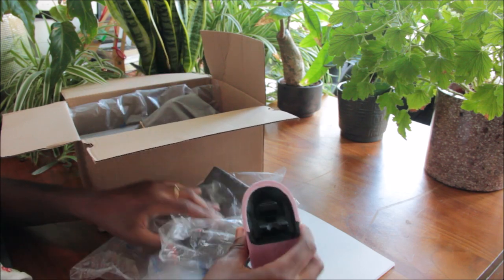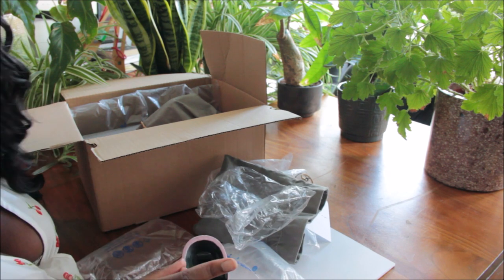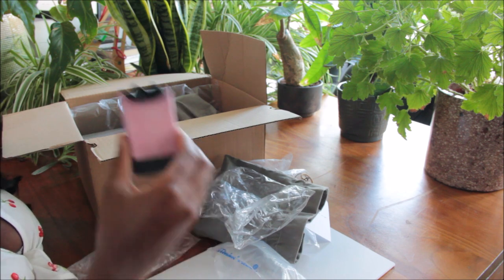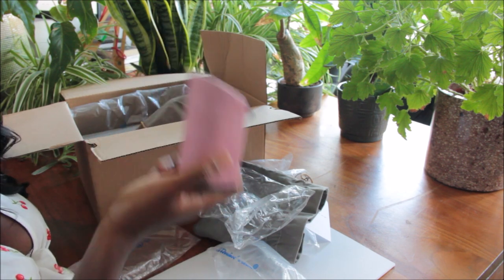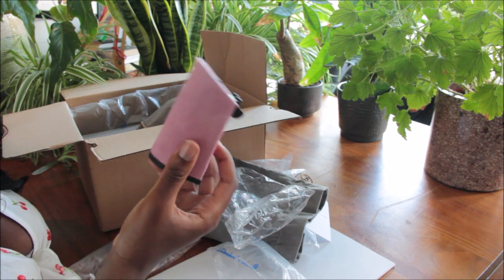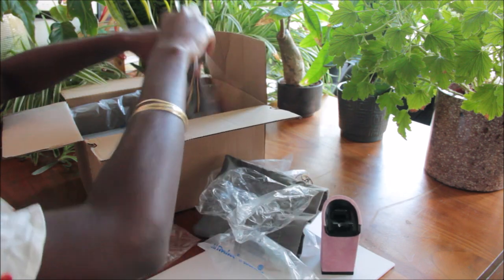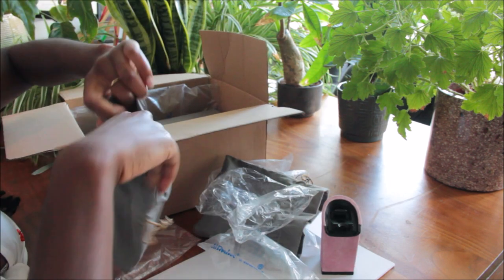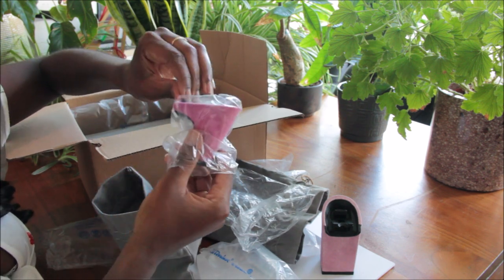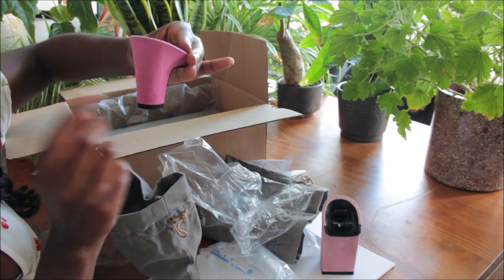These are the adjustable heels I got. When you order the shoes, you can choose one extra heel — it automatically comes with a lower heel, but you can choose a different one. I chose a nice block heel that's 10 centimeters with a nice pink color, and I also ordered a bright pink stiletto.